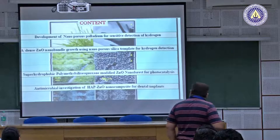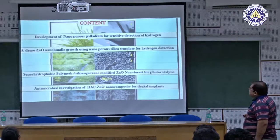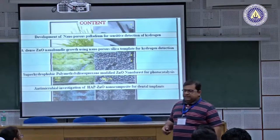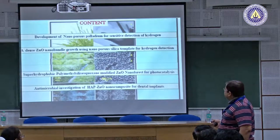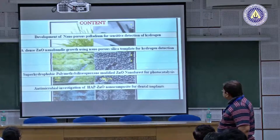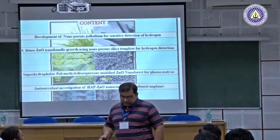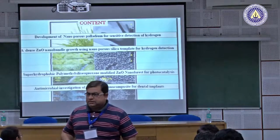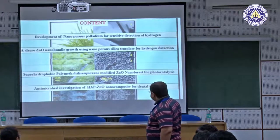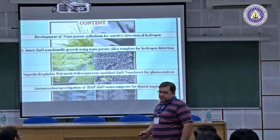Today I'll cover four topics: development of nanoporous palladium for sensitive detection of hydrogen; dense ZnO nano bundle growth using nanoporous silica template for gas detection; use of such bundles towards photocatalysis, which is a focus for the next few years due to a large water technology project for remediation of industrial water; and a medical application developing HAP-ZnO composites for dental fillers and dental implants.